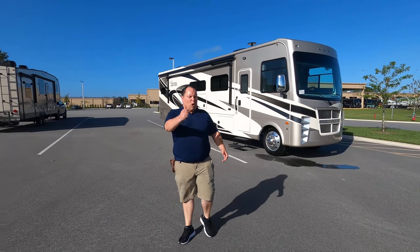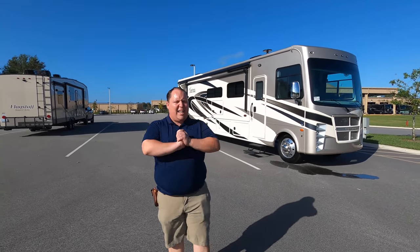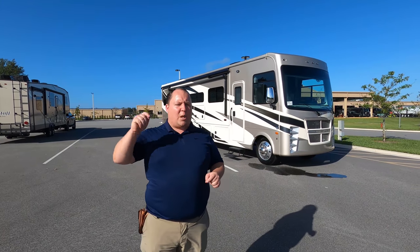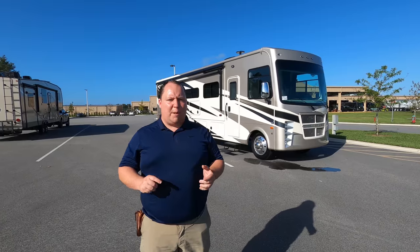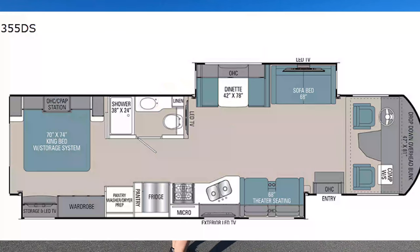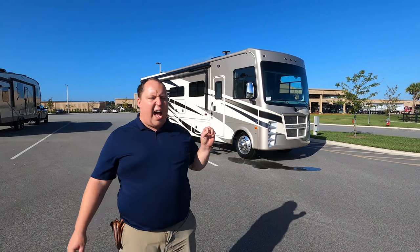Hey everyone, I'm Matt. Welcome back to another video. Today I am super excited. We're taking a look at one of the newest brands from Coachman, and I think it's one of the best Class A gas motorhomes to full-time in. This is the 2021 Coachman Encore Model 355DS.